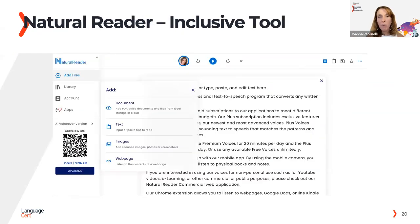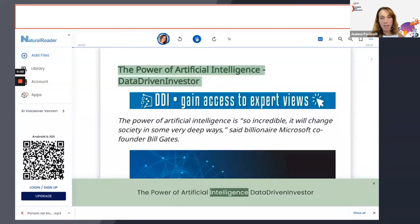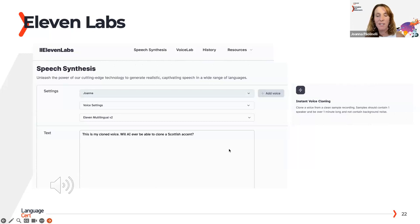I also wanted to show you a tool called Natural Reader, where you can download your text, take a picture, and listen to the voices we have now — completely different from the past. The voices have proper pronunciation and intonation. The power of artificial intelligence is so incredible.